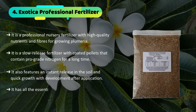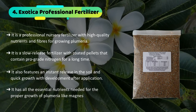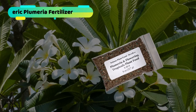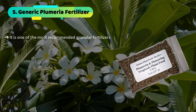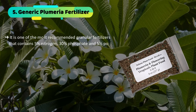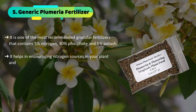It has all the essential nutrients needed for the proper growth of plumeria, like magnesium, iron, manganese, and more. The final product we have is the Generic Plumeria Fertilizer. It is one of the most recommended granular fertilizers that contains 5% nitrogen, 30% phosphate, and 5% potash. It helps in encouraging nitrogen sources in your plant and improves the soil acidity in the ground.